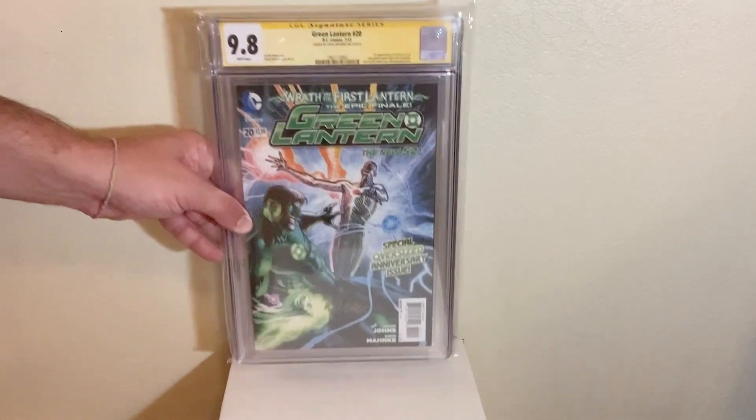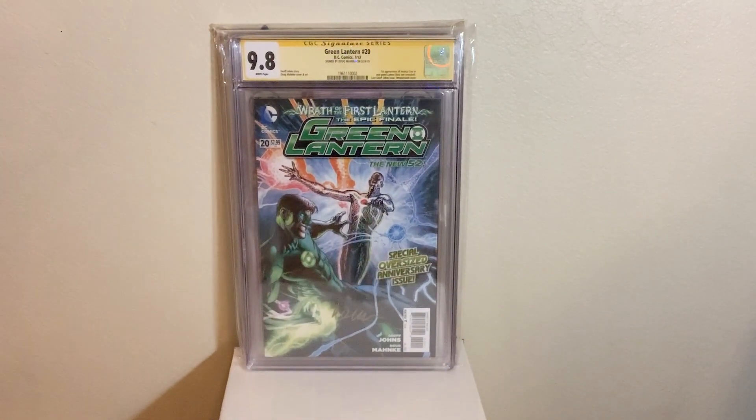We got Green Lantern number 20 from The New 52 — this is the first cameo appearance of Jessica Cruz, also signed by the artist Doug Mankey, in a 9.8.